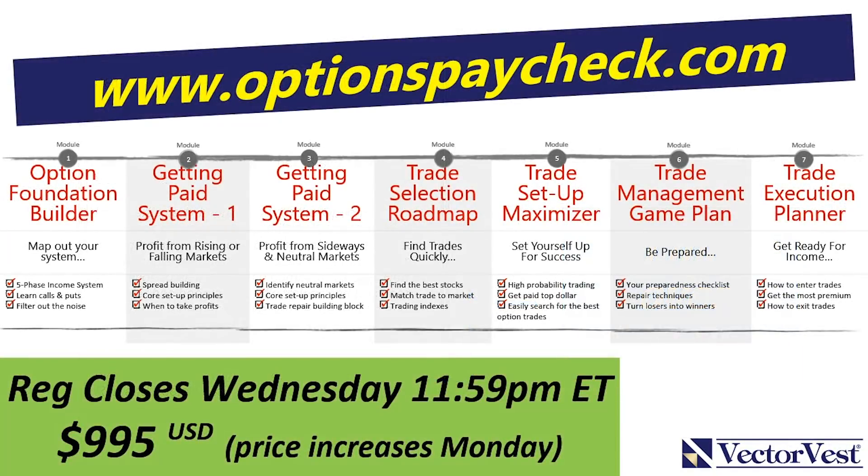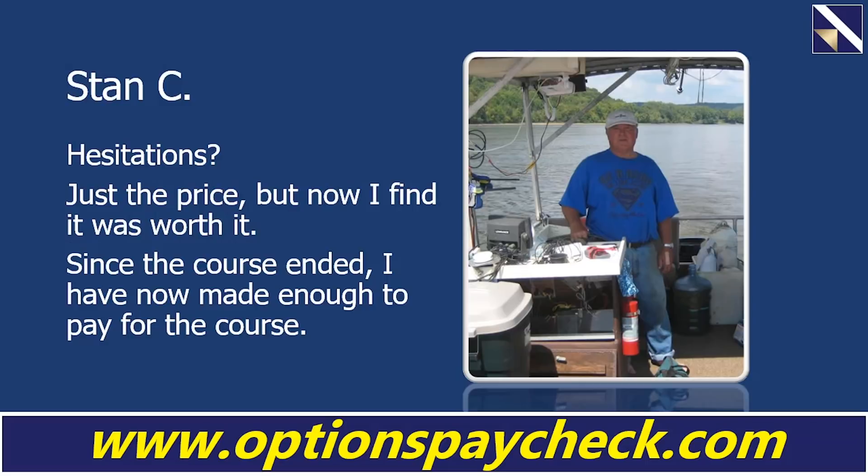So here's what we'd like to do: roll up our sleeves and work with you for the next seven weeks and teach you how to use options to generate income — even if you've never had success with options. If you want to join us, it's an investment of $995 US. To register, go to optionspaycheck.com. The price of the course will go up on Monday and registration closes on Wednesday, so you've got to act fast. Maybe you're like Stan — I asked Stan if he had any hesitations about signing up for the course and he said just the price. But now he finds it was worth it. Since the course ended, he has made enough to pay for the course.